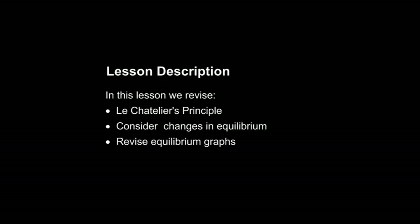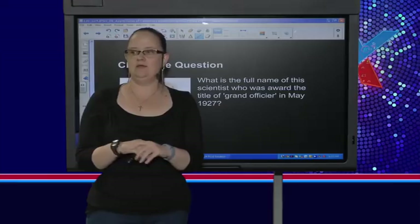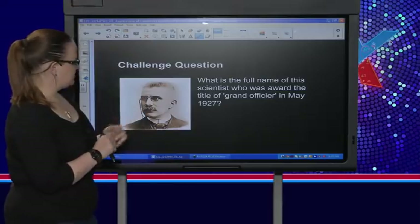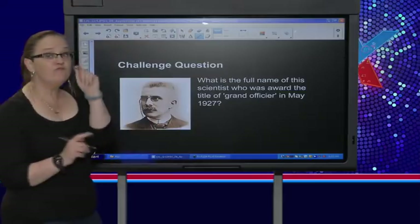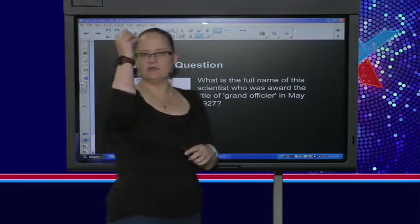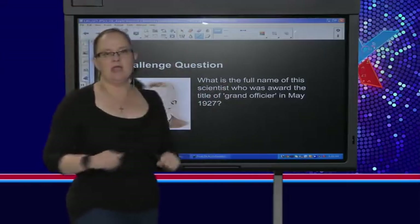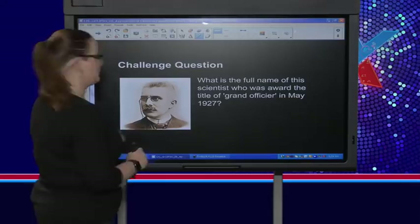But first we have to do the challenge question. What is the full name of this scientist who was awarded the title of Grand Officier in May 1927? There's a picture of him. I will give you a clue — he is a Frenchman. The full name, surname only not allowed, of this scientist who was awarded the title of Grand Officier in May 1927. I've got some interesting stories to tell you.